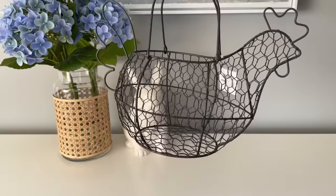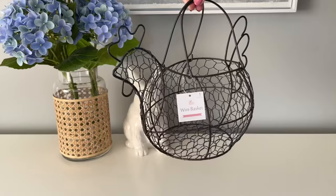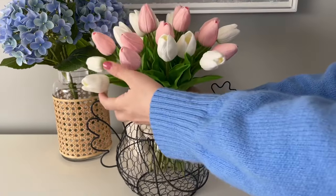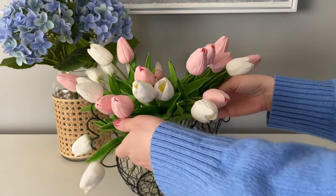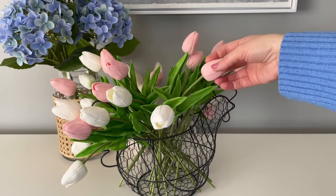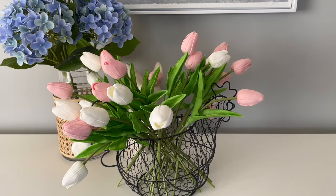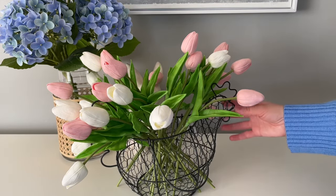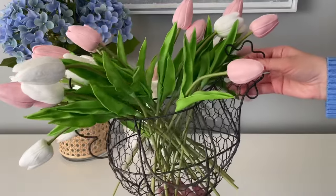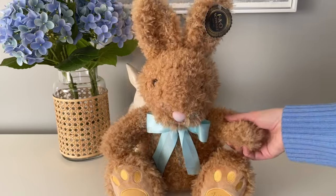Next up are a few Target Dollar Spot finds — these are in-store only, not on the website. I picked up this chicken wire basket for five dollars. I thought it was incredibly fun and great for all spring long. I'm probably going to use mine with some faux eggs, but I styled it with faux tulips to see how it looked — I think it looks adorable. Decor in the springtime should just be fun and playful; the winter is coming to an end so just have a good time with it.